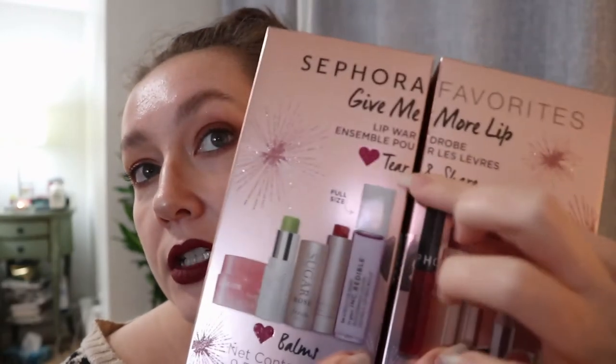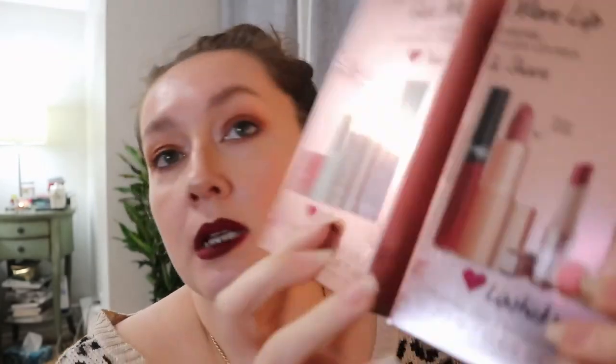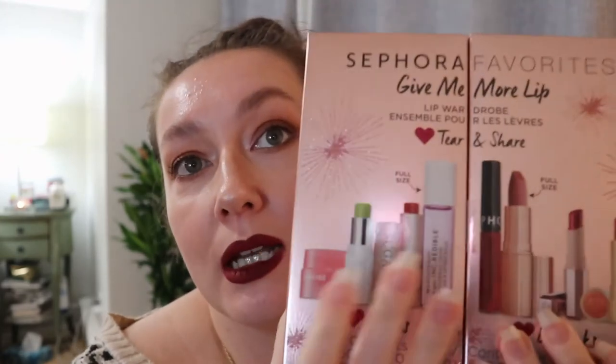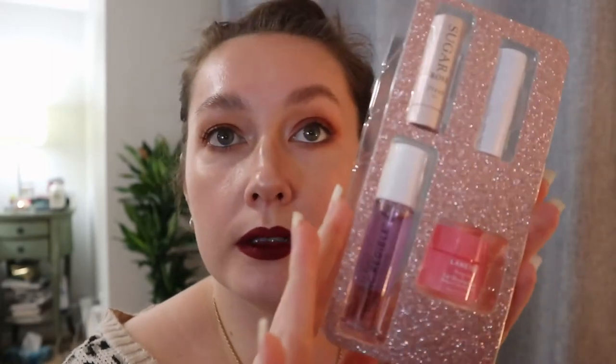This is the Sephora Favorites Give Me More Lip Wardrobe. It says tear and share, so the idea is you can break it apart — one side is lip balms and one side is lipsticks. I find that a bit strange, because if you gave someone just one piece, wouldn't they wonder where the other part is? I'd much rather get both. Let me open this — I'll show you the balms first. Very cute packaging.